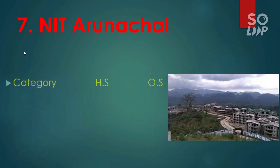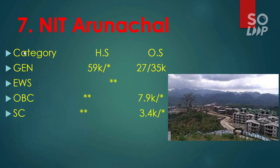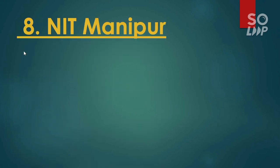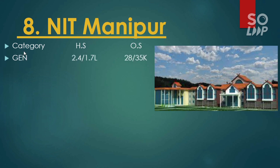Next is NIT Arunachal Pradesh. Here is the cutoff: general 27,000 and 35,000. EWS no seat. OBC 7,900. SC 3,400. For ST it has no seat reserved.